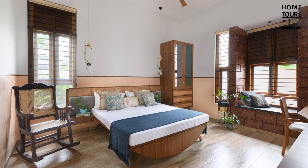Each bedroom door in the house features a beautiful cheruteak wood door with glass panels and crochet curtains behind for privacy. Old glass bottles are transformed to create pendant lights with creepers dangling down from them.